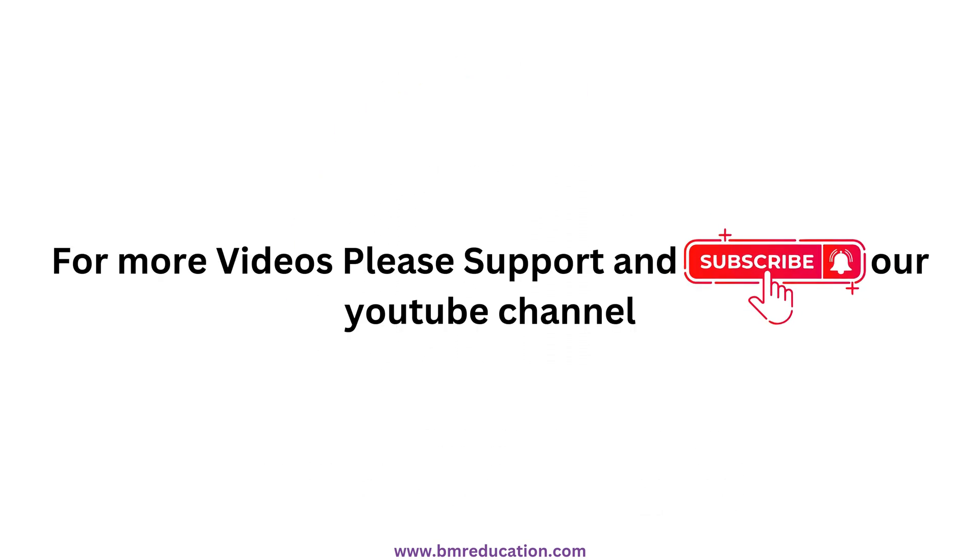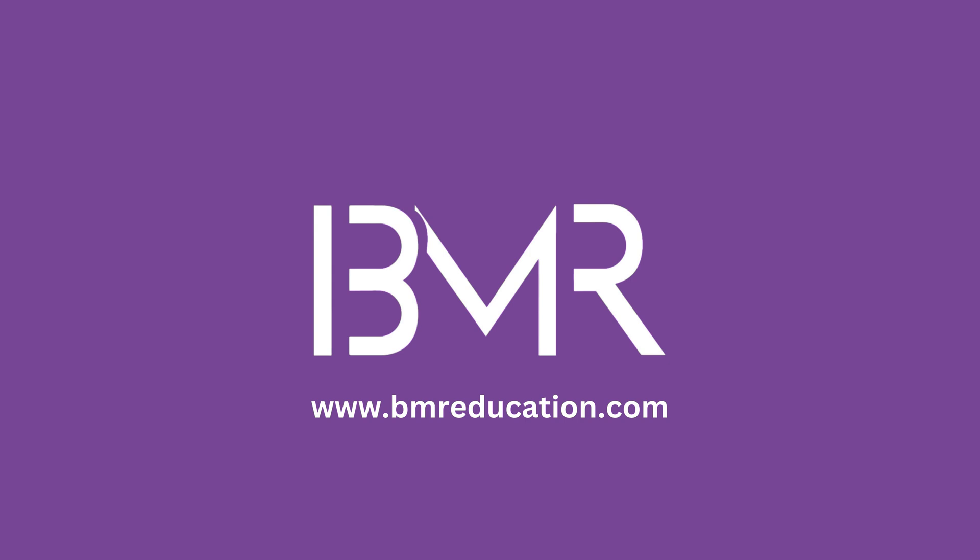Want to dive deeper into web security? Subscribe now and stay tuned for our next video on cookies, sessions, and authentication. We'll see you there. Thank you.